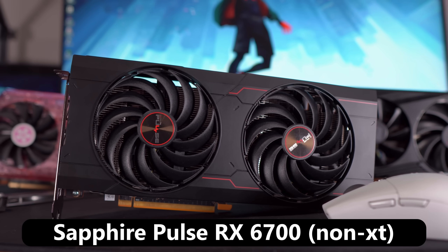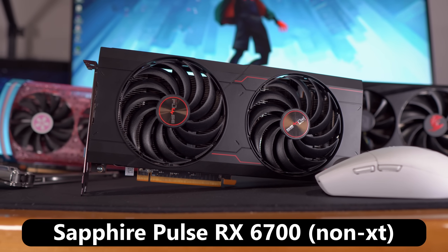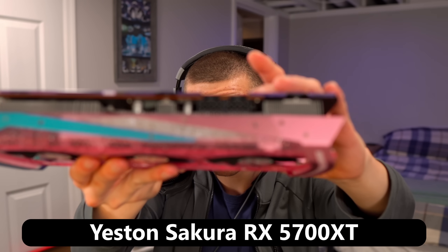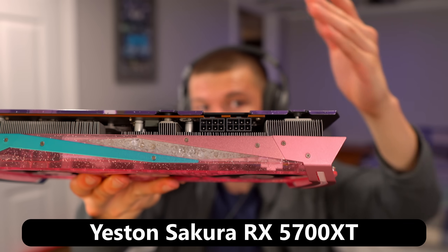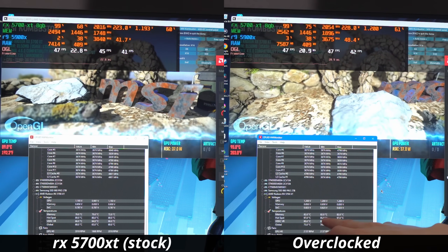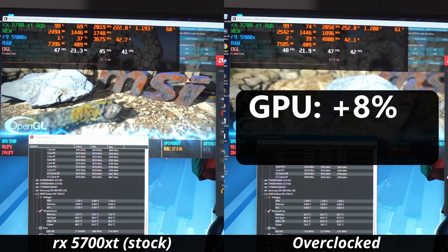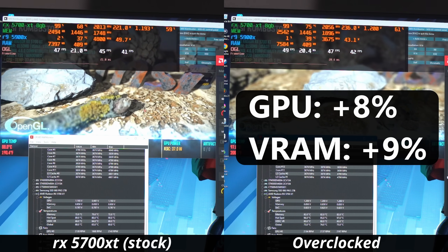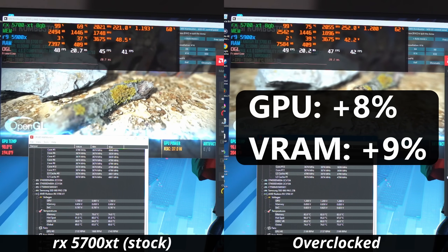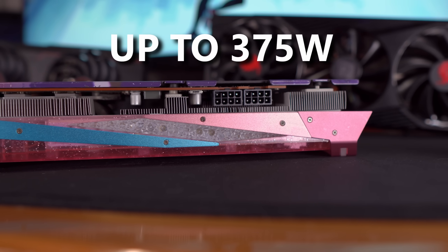With the 6700 doing well, seeing another mid-range card like the 5700 XT — which has two 8-pin power connectors, all that excess power, and the waifu on the back — you just have to think this is going to do even better. When overclocking it, I was able to get a substantial 8% boost to the GPU core clock and a 9% boost to the VRAM speed. The theoretical 375 watts available to this card is definitely allowing it to push the limits.